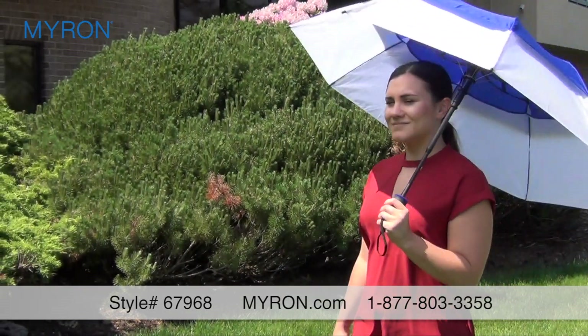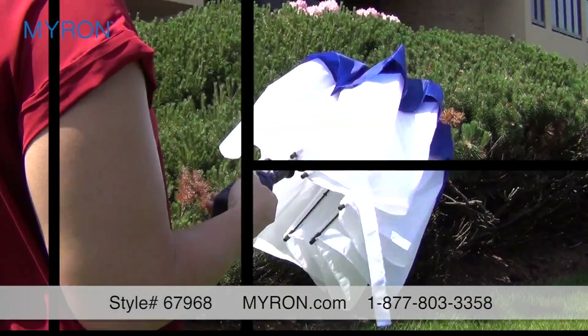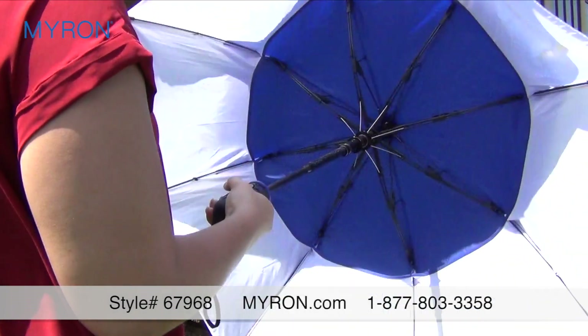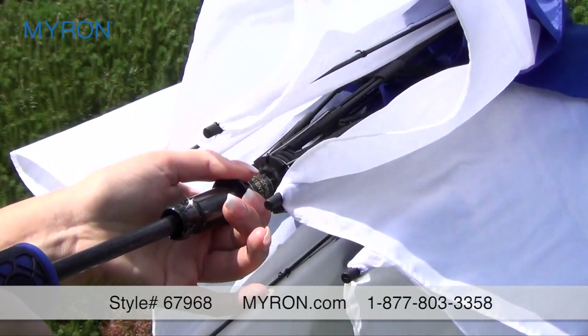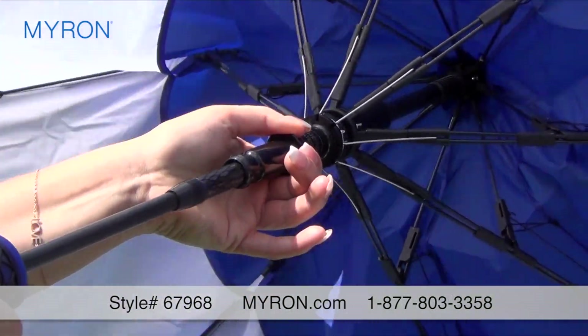Your brand will make a bold impact with the world's strongest personalized folding umbrella. This sporty compact umbrella boasts a new patented technology which makes it the only promotional folding umbrella made in the USA with an all fiberglass shaft.